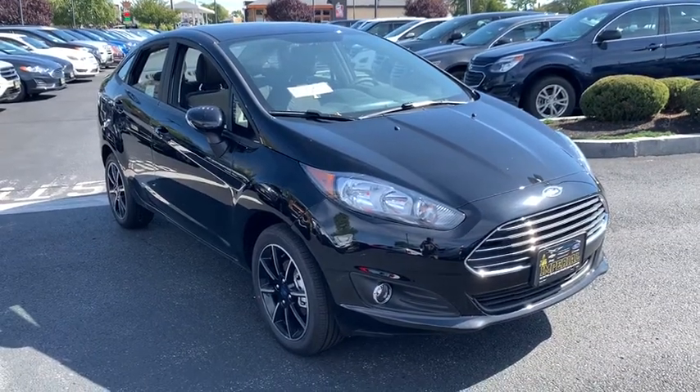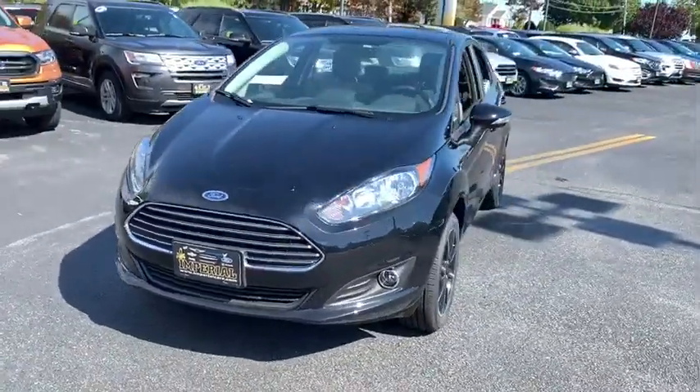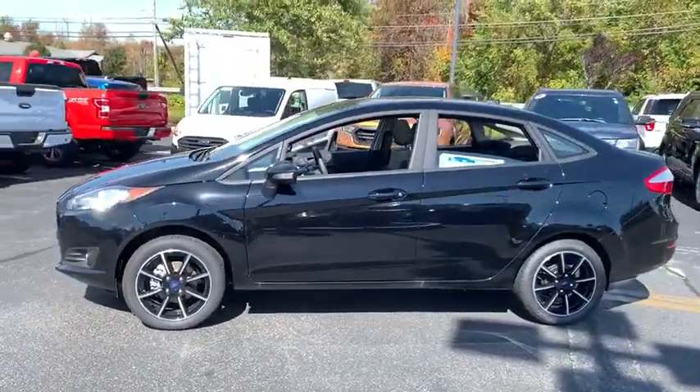Looking for the right vehicle? Check out the 2019 Ford Fiesta. Ford will be offering a wide range of options and accessories on the Fiesta in a play to make the Fiesta highly customizable to fit the preference of its drivers.